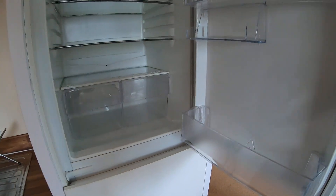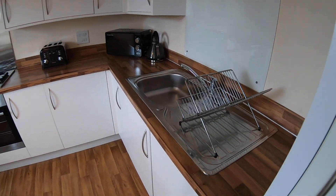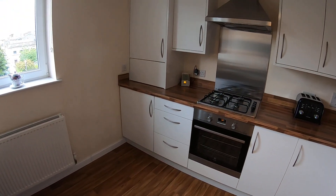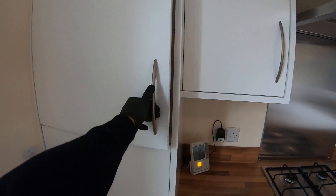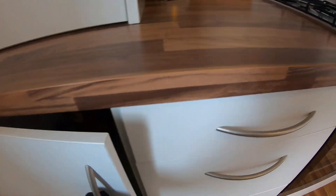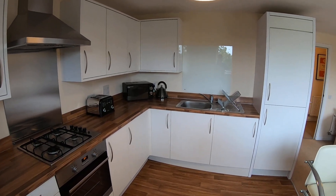Your fridge freezer is inbuilt into the kitchen cabinets here. And you'll find your heater, which is just a conventional style meter. So you don't need to worry about topping up online or bringing a top up card to a shop — it's just your standard monthly bills.